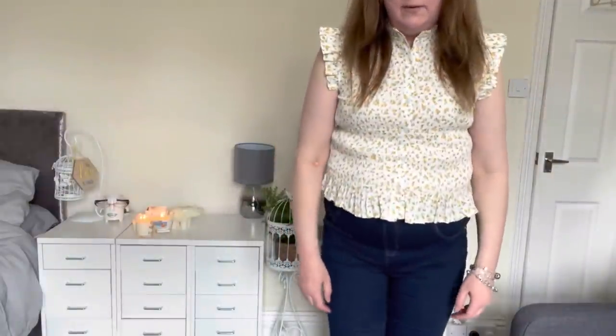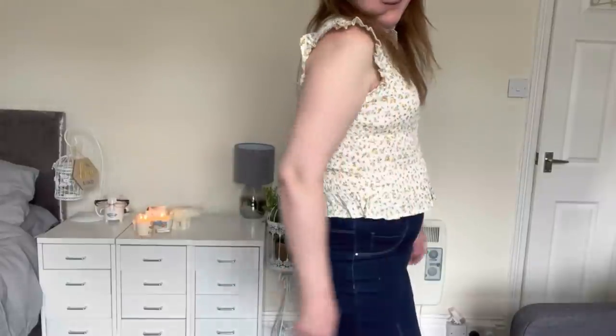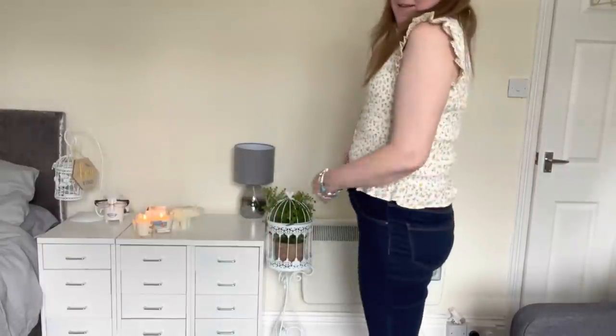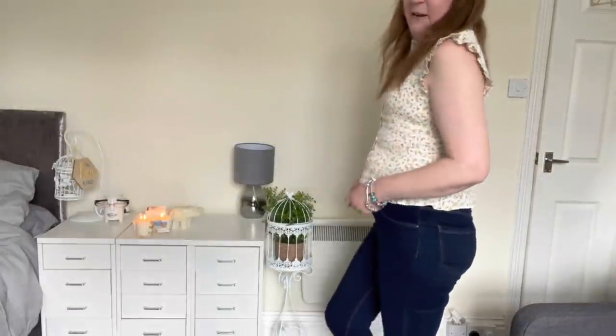This one is an out-and-out no from me. I feel like my arms look quite — well, let's forget the arms. What is happening around here? It just is emphasising everything that I spend my life trying to disguise, which is my problem area. This is an absolute no, I cannot wait to take this off. I don't need any advice on this one. If you all want to have a good laugh at it, that's fine — but this is a no.